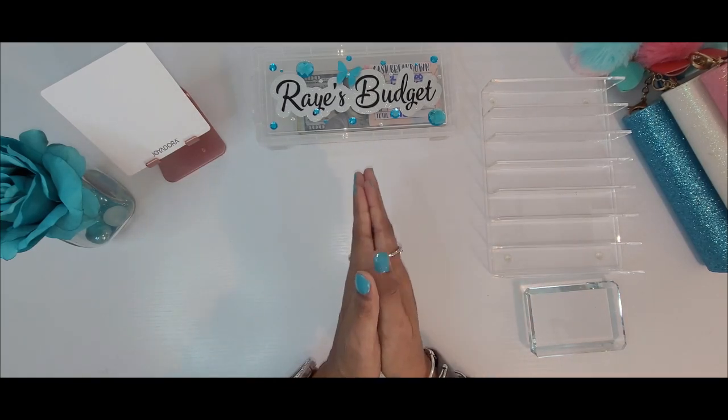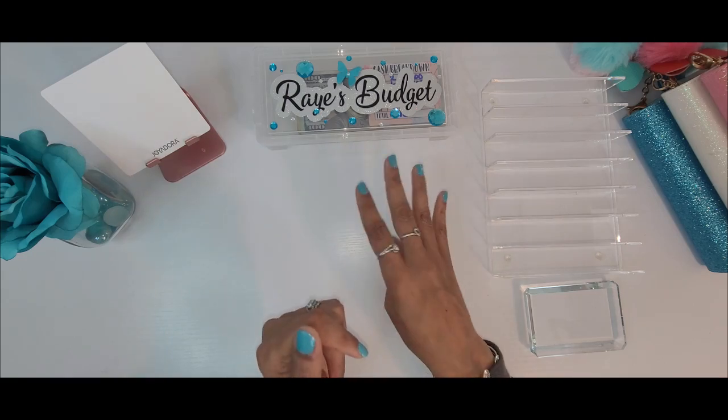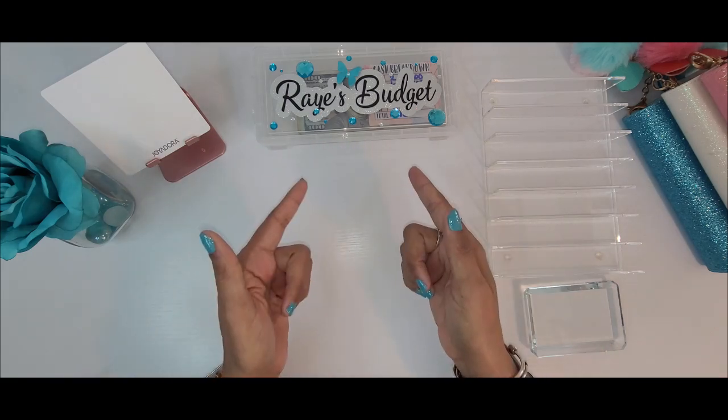Hello everyone, welcome back to Raise Budget, it's your girl Rae, and in today's video I will be doing my fourth and last cash stuffing of March, so let's get started.